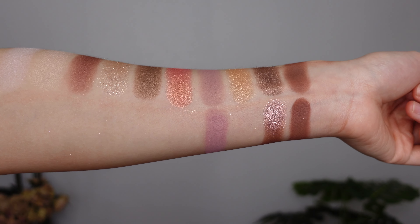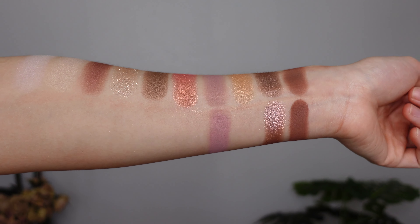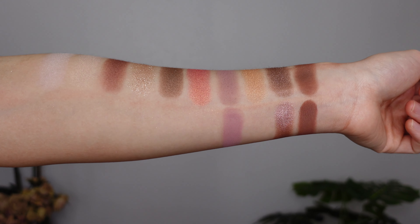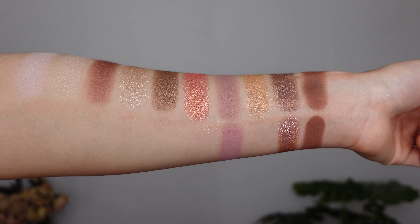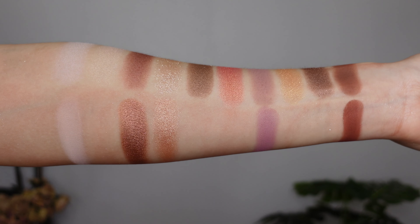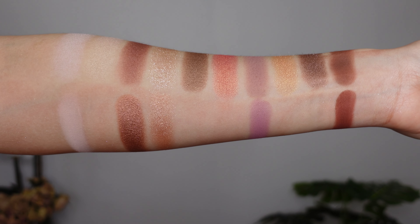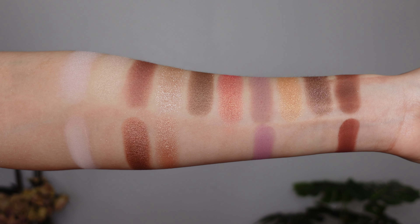Next are swatch comparisons between the Luster palette and the Huda Nude Obsessions Light — there wasn't a ton of overlap, mainly between the two matte shadows and one shimmer. I was also reminded of the Alter Ego Daydream palette when opening the Luster because of the soft purple rosy tones, so I did those comparisons too, though there aren't as many overlaps as with the Soft Glam. Now let's talk about my opinion on this palette.